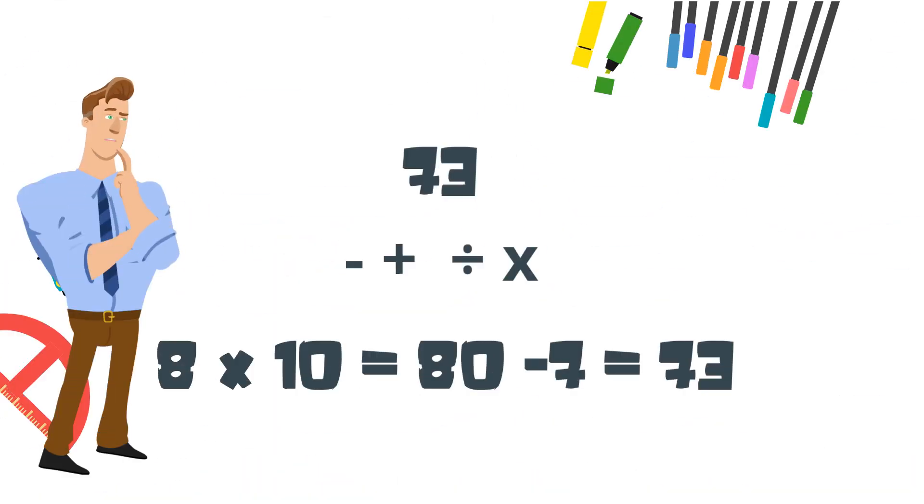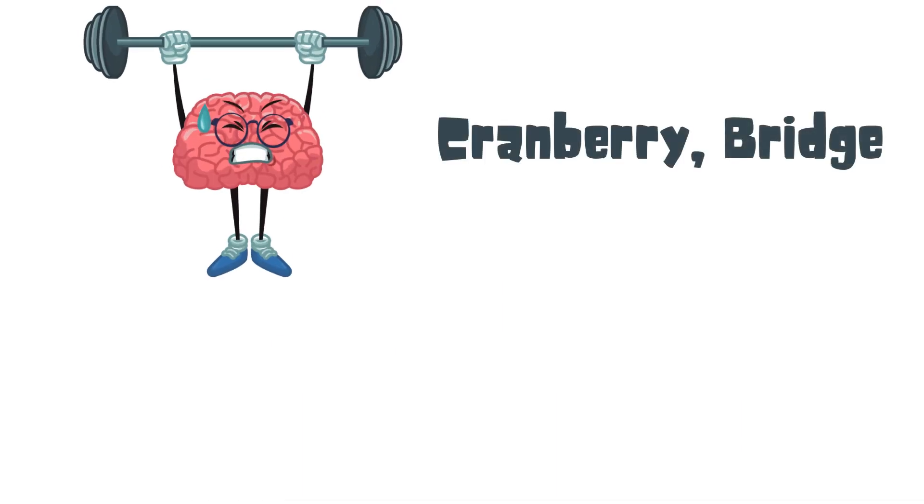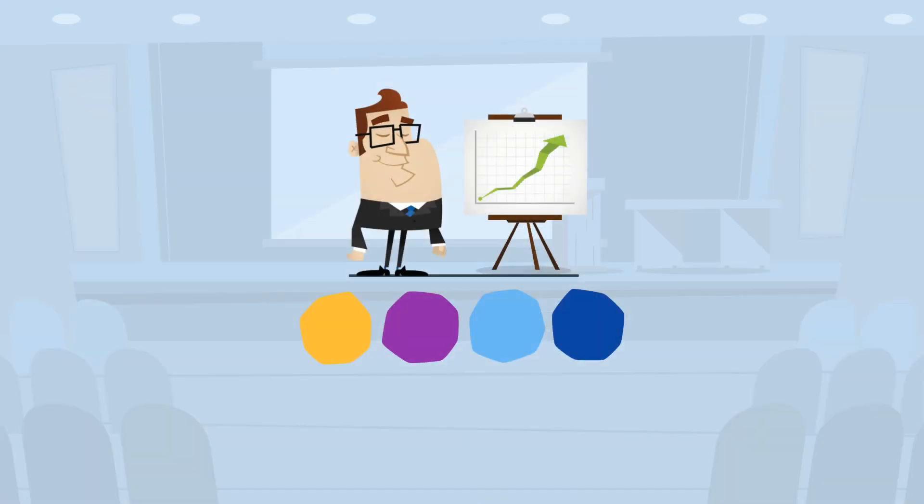So here's your solution to the math problem. Can you repeat the words? They were cranberry, bridge, coffee, baseball, spoon. Thanks for watching and please check back often for more brain exercises.